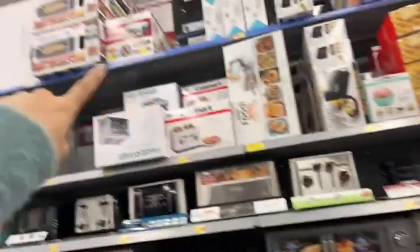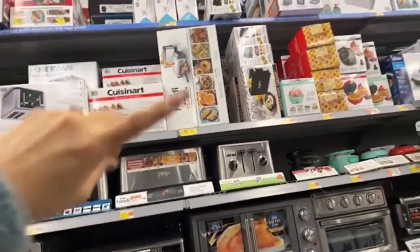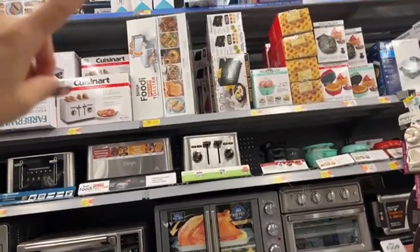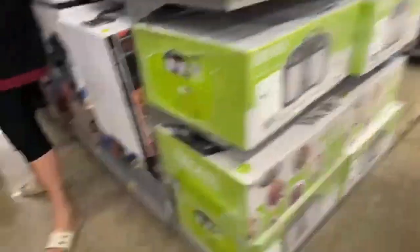Right now I came to this Walmart because Martita told me to look at all of these Ninja toasters. For the people who live in my area, I just want to let you know that we finally have those huge discounts. We have so many things.